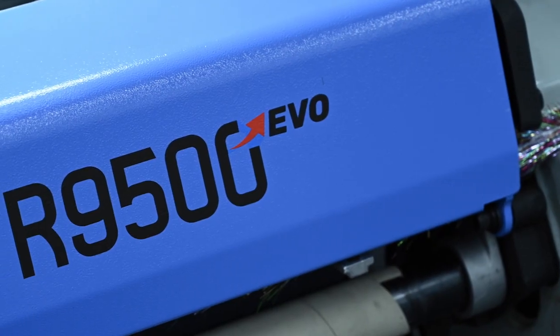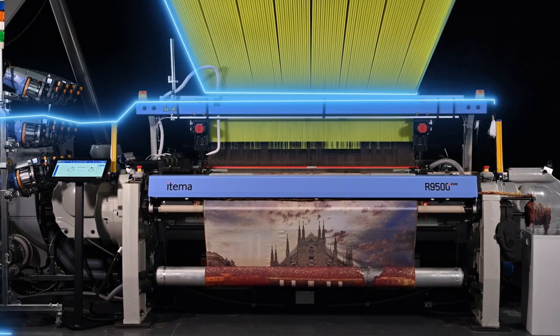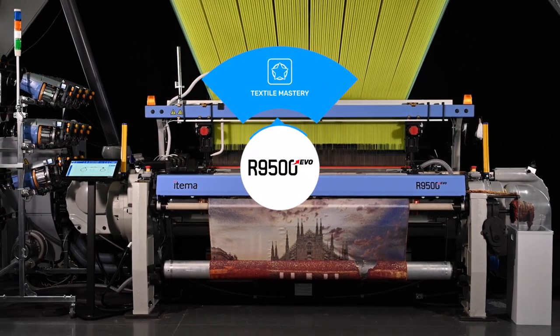And there is no fabric that weavers cannot create with R9500 EVO, the latest generation of Etema rapier weaving machines. Etema R9500 EVO excels in the production of the widest range of fabrics thanks to its superior textile mastery,